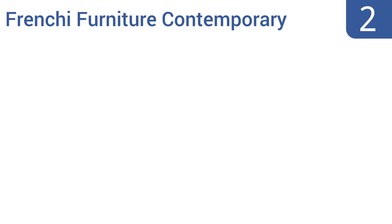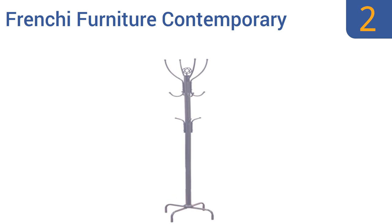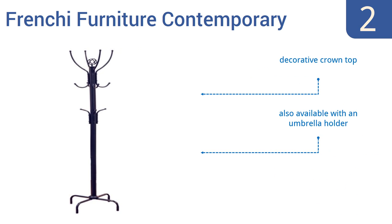At number two, at less than 30 dollars, the Frenchy Furniture Contemporary is a great value and still has a sturdy metal construction with room for up to eight coats and hooks for four bags. It's a good option for hotels or motels who need a lot of space but need to avoid a high price tag. It comes with a decorative crown top and is also available with an umbrella holder. It does well with uneven weights.